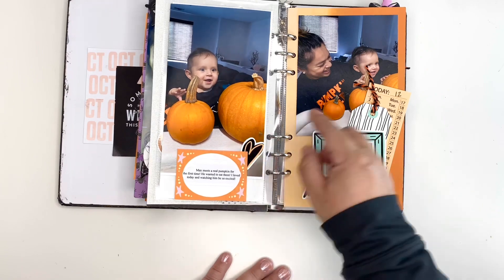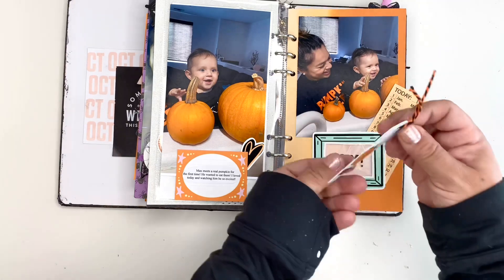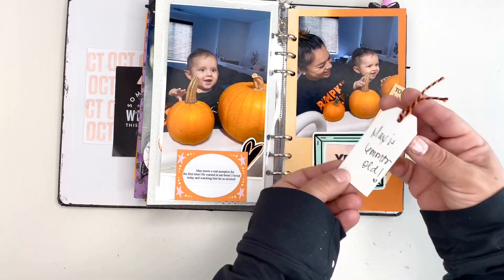Here's Max holding his first pumpkin. I just made a little pocket there — it says Max is six months old.